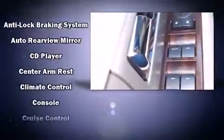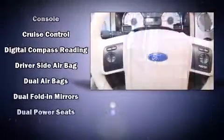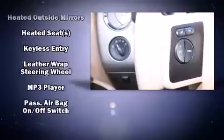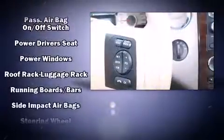Backseat passengers will appreciate the rear audio controls, allowing them to make easy adjustments to the stereo system. Ford also prioritized safety and security by including front and side impact airbags, ignition disabling, and four-wheel disc brakes with ABS.